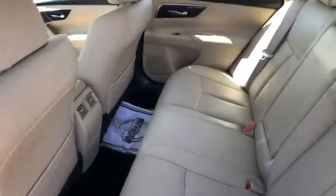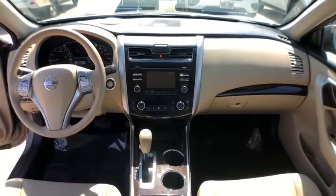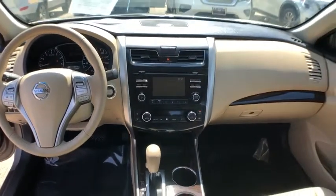Traction control. Bose sound system. Backup camera. Power passenger seat. Dual airbags. Power steering. HomeLink garage door opener. Alloy wheels. Four wheel disc brakes. CD player. Security system.